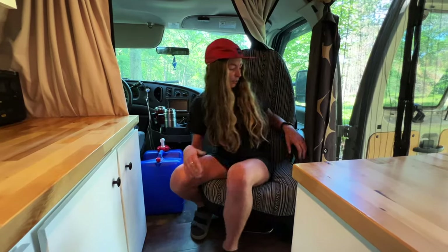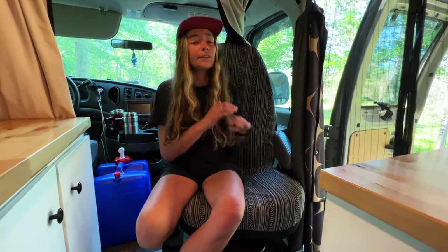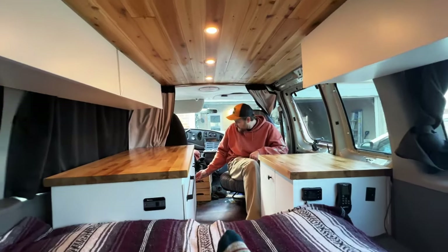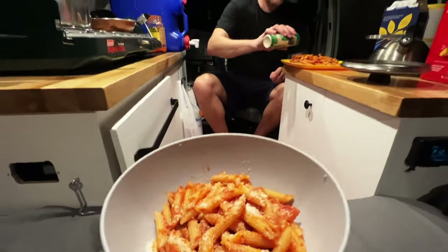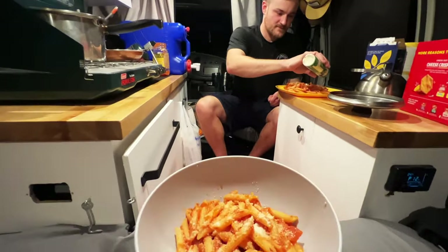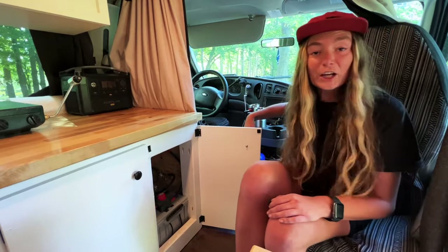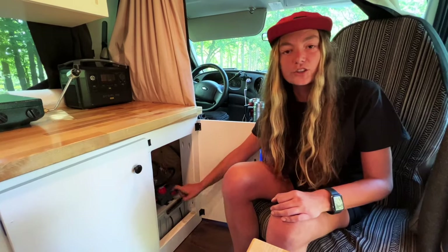The next thing is the swivel seat, which was one of the first things we did in the build. It makes such a big difference — it really opens up everything in here. I can sit here and work on my computer while Andrew's laying in the back, or he can sit here while cooking. Pretty standard in van builds, but it definitely makes a big difference.